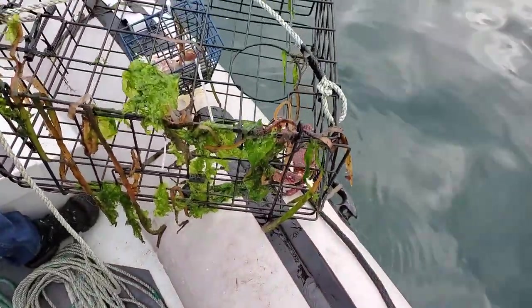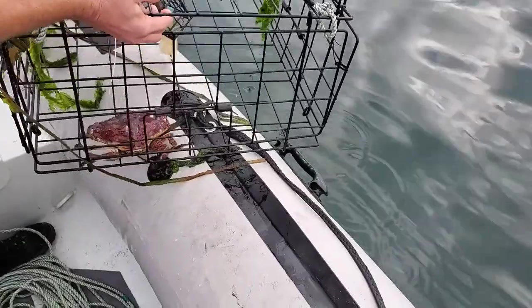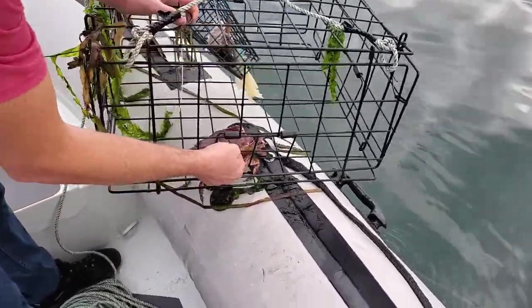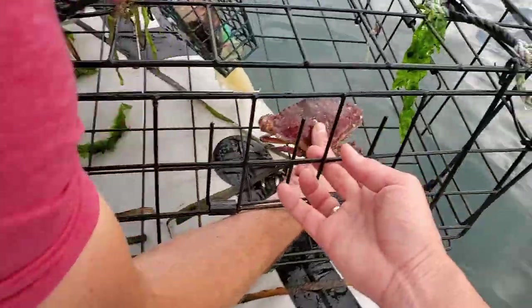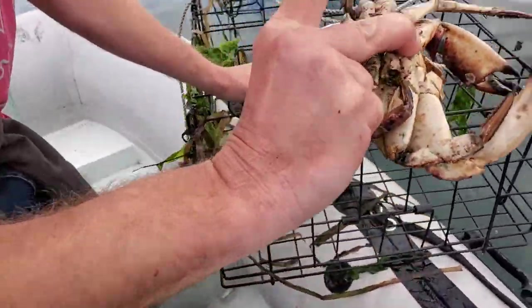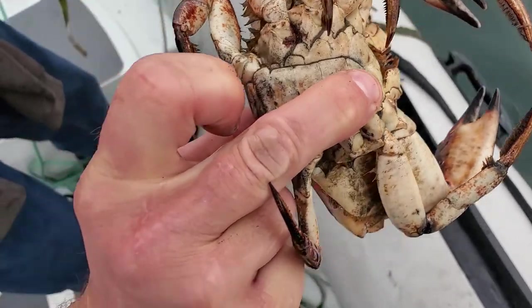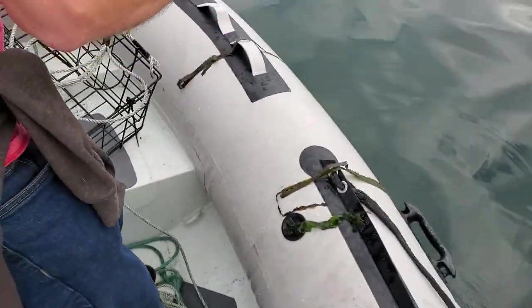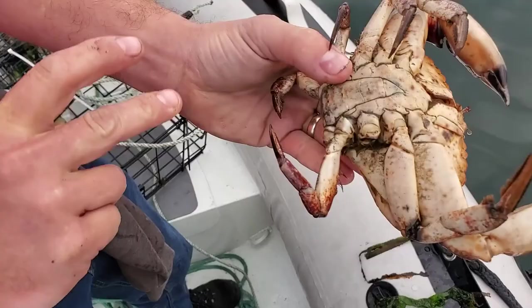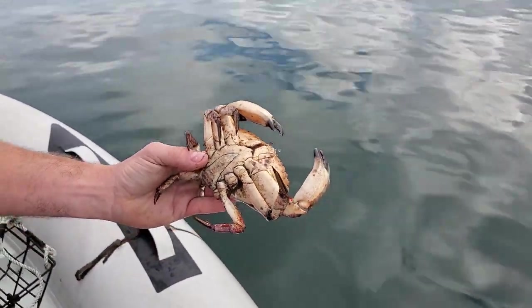This one I think is a keeper. We just got to check to see if it's a boy or a girl. How you know that is if you turn it around — is it a lighthouse or a beehive? That is a lighthouse, which is basically long and skinny. So turn it around, Blaine, show us. You can see on the bottom that's a lighthouse and that means it's a boy so we can keep it. We got crab for dinner!